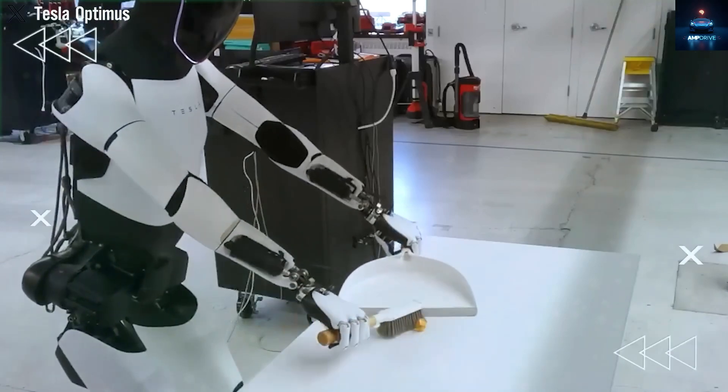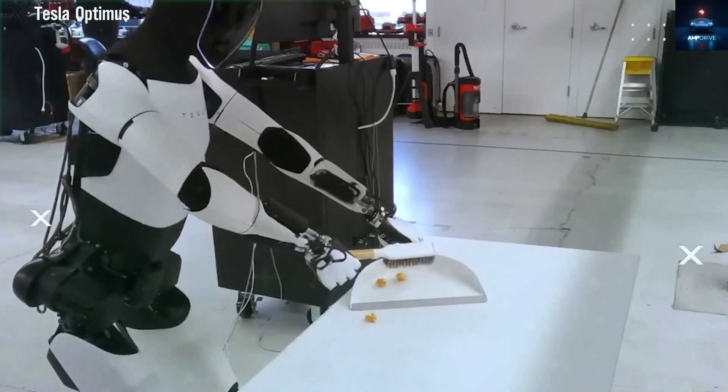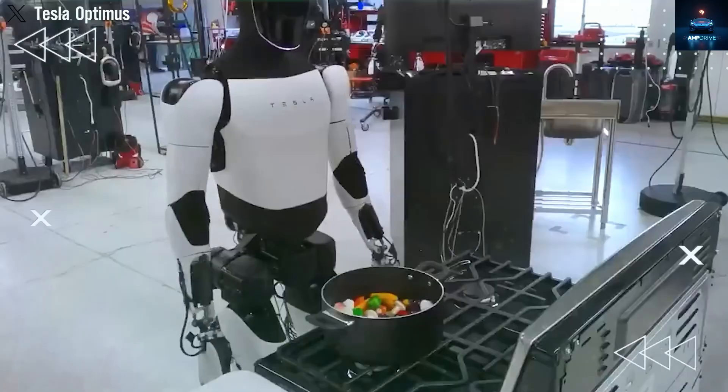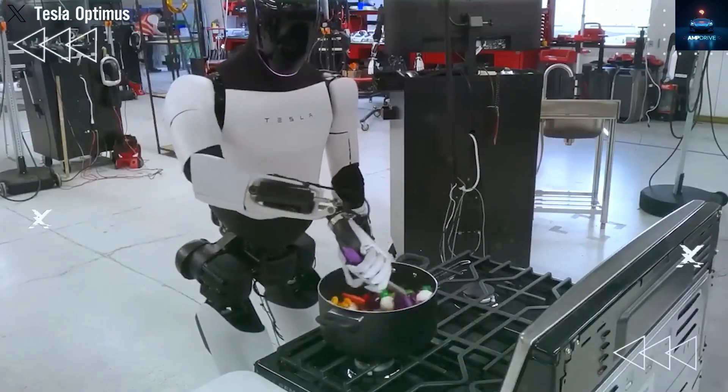Because of that belief, Tesla has made the hands the center of its design. Optimus will have hands with 22 degrees of freedom, almost as flexible as real human hands which have 27. That makes this the first humanoid robot with such realistic hands.